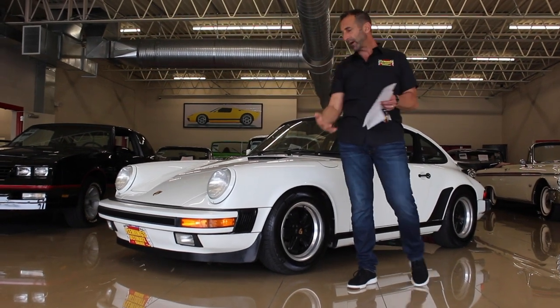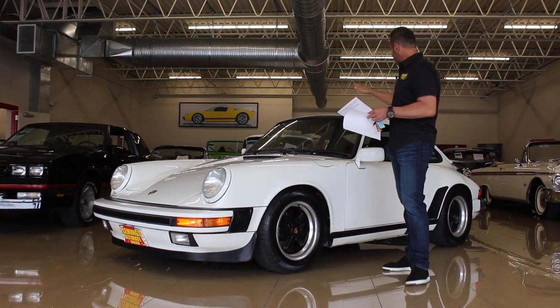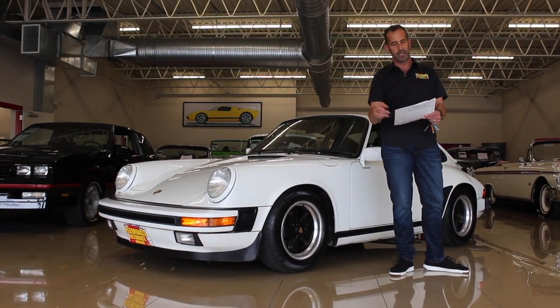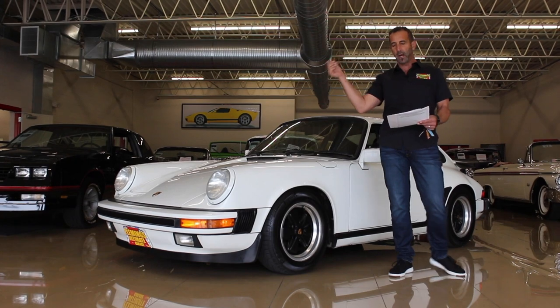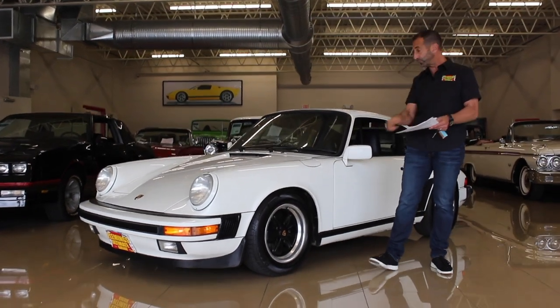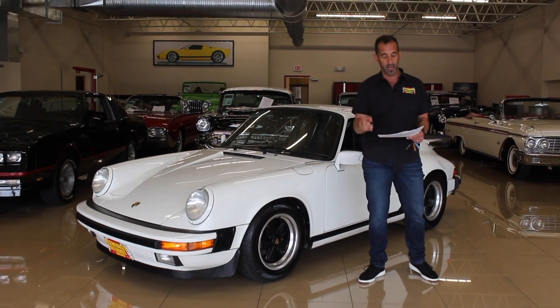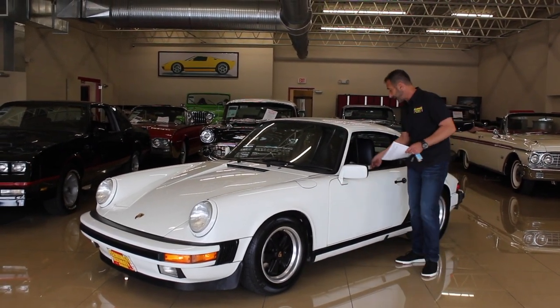Four-wheel disc brakes, air conditioning, sunroof — right here's the option sheet that came on the car from the factory. Power seat, alarm system with the factory spoiler, so it came with the spoilers from the factory. It wasn't added — it's on the build sheet of this car right here. Central locking and the upgraded Monterey Reno radio.